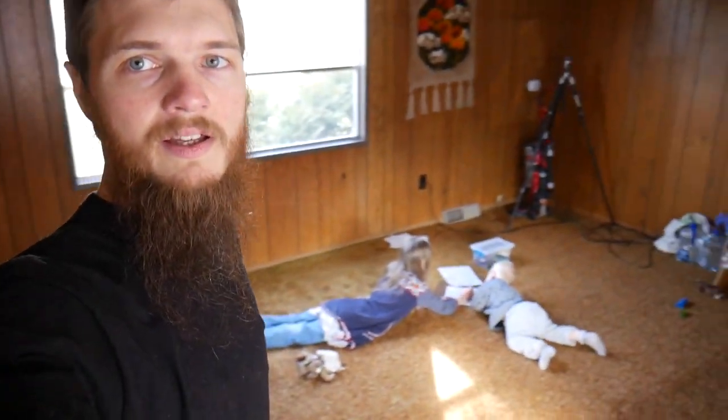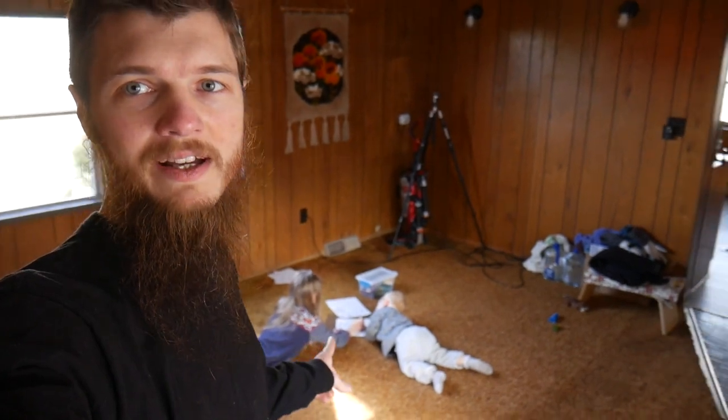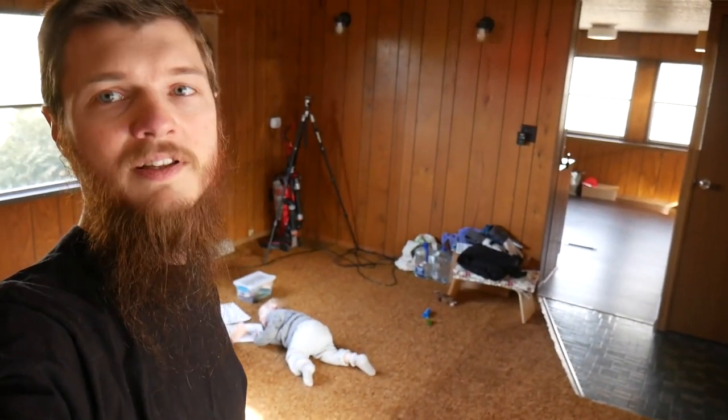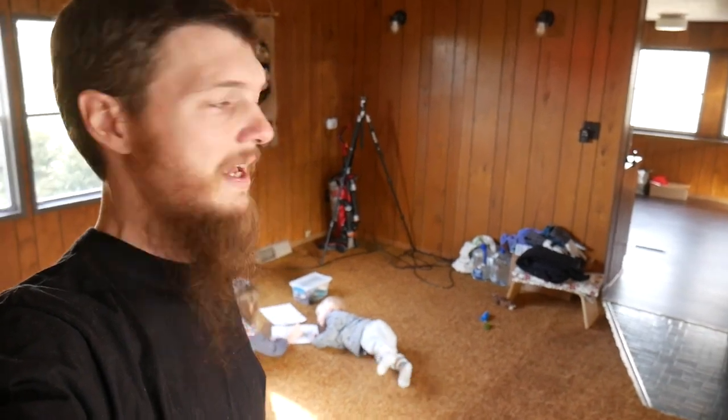This might well be the last video that we have in this house. We are packed up and ready to move. As you can see, our living room is empty except for some wires because our phone is still hooked up. The kids, because we can't pack them up. And some stuff by the door — gloves and hats and all that stuff.